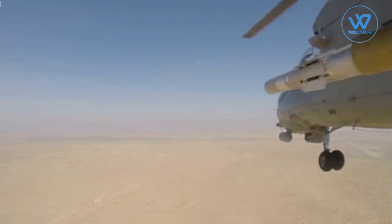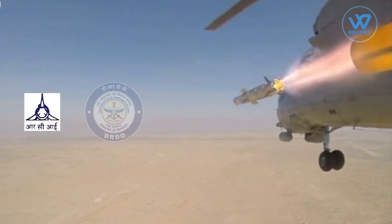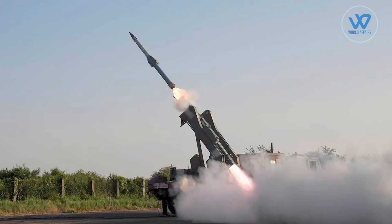The SANT missile has been designed and developed by Research Centre Imarat (RCI), Hyderabad, in coordination with other DRDO labs and participation from industries. This is the third in the series of indigenous standoff weapons to be tested in recent times, after long-range bombs and smart anti-airfield weapons, to strengthen the Indian Air Force's arsenal.